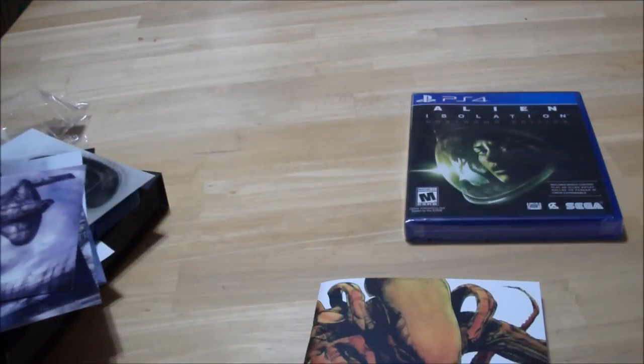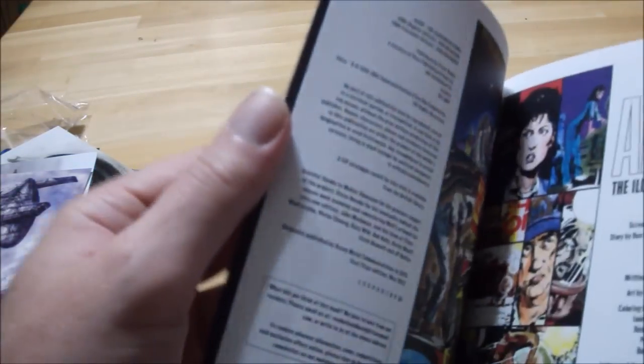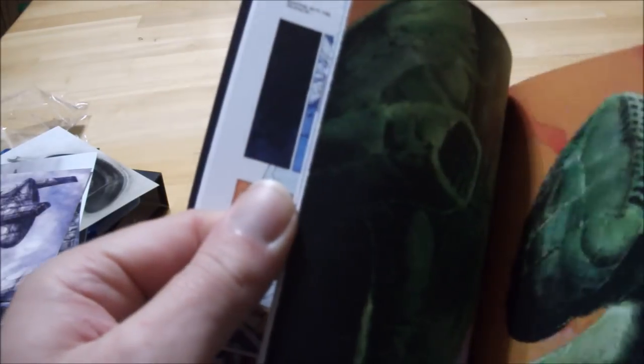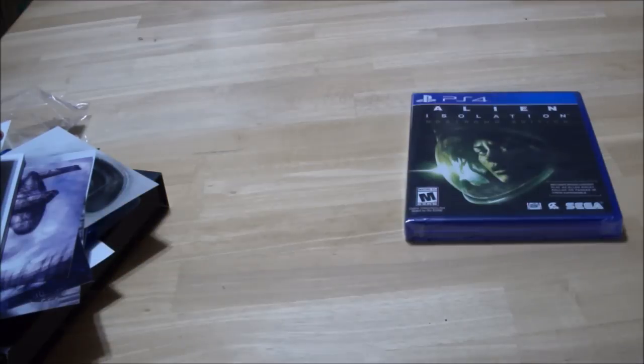I'll have to stack all these back. And here is the Alien Illustration Story — it's like a comic. It's an illustrated story from Alien. Wow. I gotta go through this. I wonder if Amazon has a regular size book of this — I would buy it because this is way too small, but it's nice.